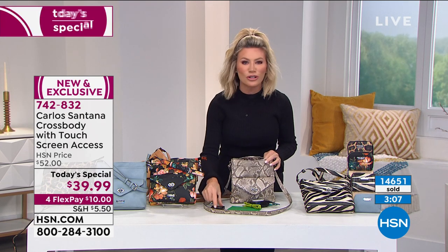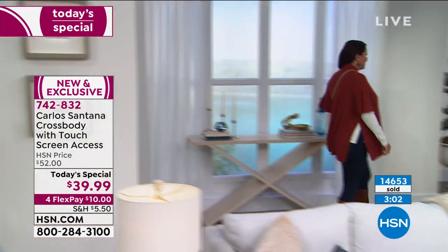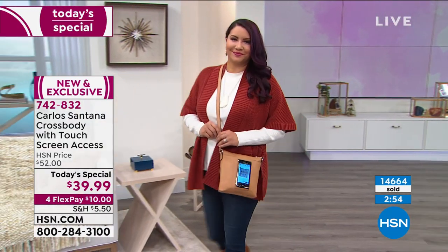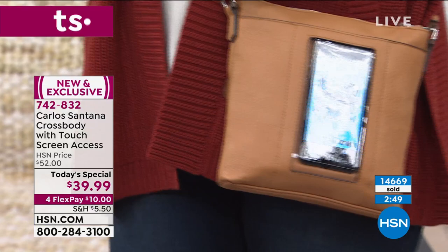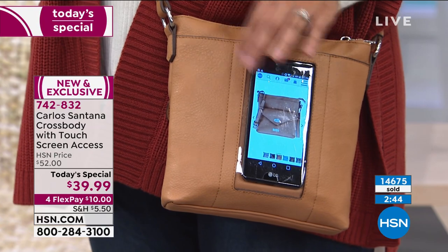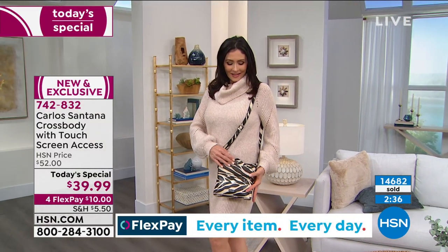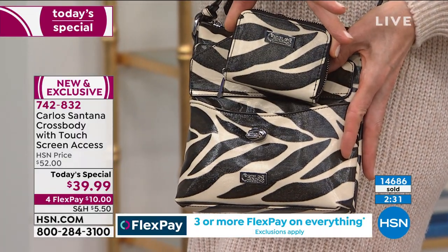Have you ever had a bag you're so happy to carry that you can't wait to use it? That's exactly what you're going to feel with this bag from Carlos Santana. Welcome to HSN if you're new here — we're in the midst of What A Girl Wants. Don't forget the phone case in the back, which is super cool. You can see who's texting or calling, and you always know exactly where your phone is going to be.